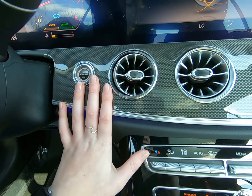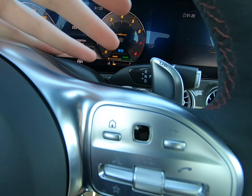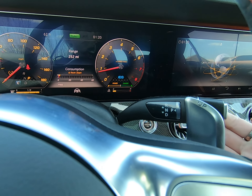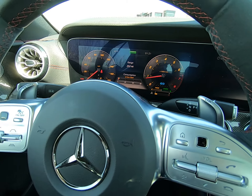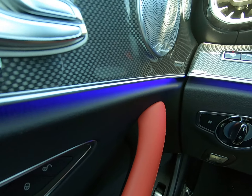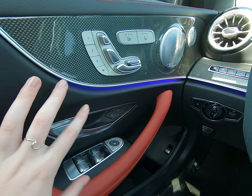We have our touch-start engine button here. Our shifters are here on the side, not in the middle. Park is just a button — put your foot on the brake, then up or down for reverse, neutral, or drive. You can see more of that ambient lighting; of course you can choose any color you want. I thought the purple is a very stark, beautiful color.